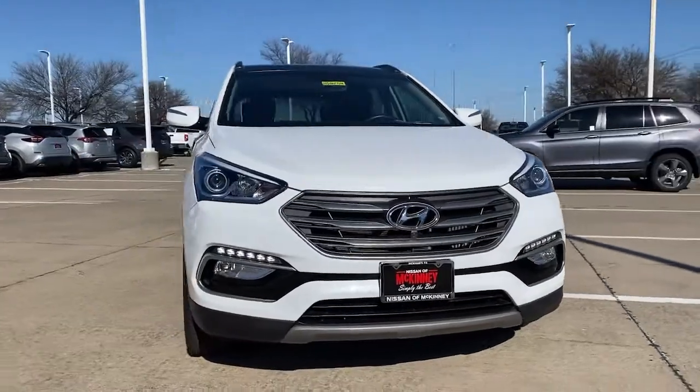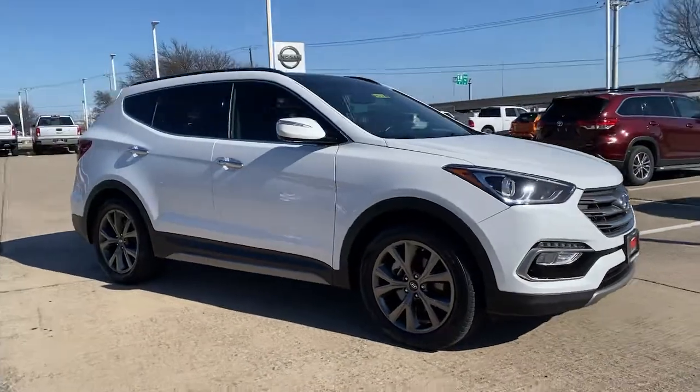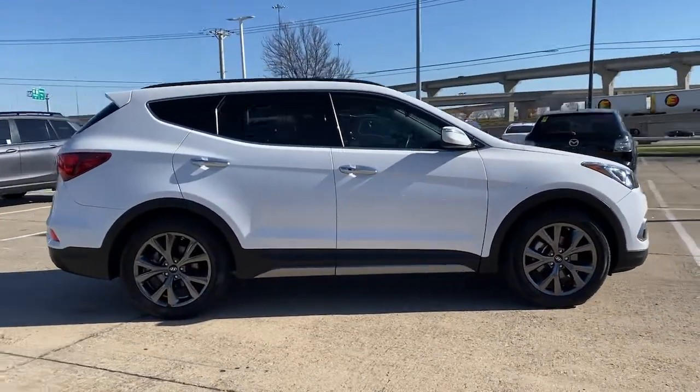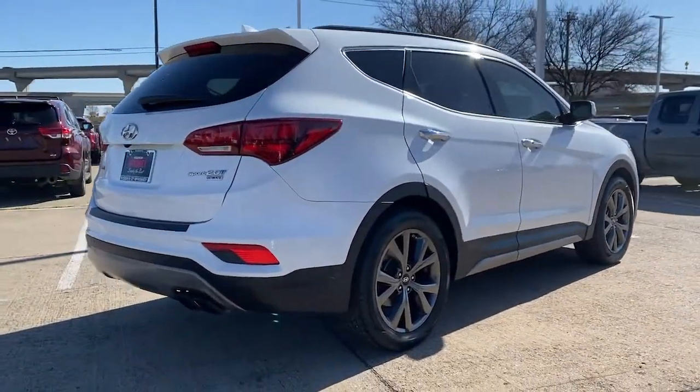Take a moment to check out the 2017 Hyundai Santa Fe. This vehicle still has fewer than 60,000 miles on the clock, so it won't last long. Relax and enjoy the road trip in this convenient, well-equipped Santa Fe.